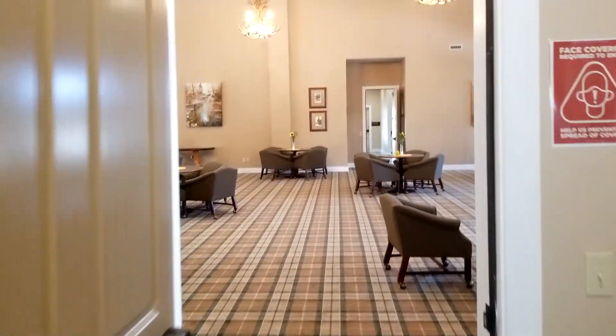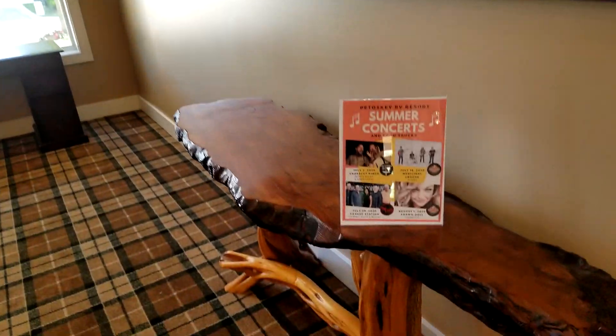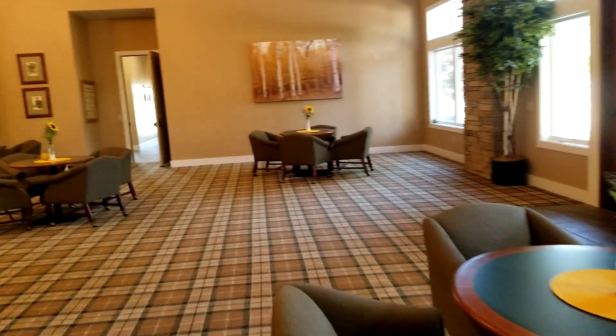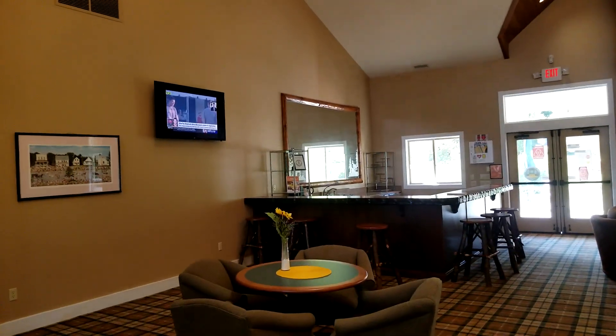From there you go down a little hallway and you've got the main lobby — or I guess that's what you'd call it. You can have entertainment here, dances, whatever. And there you see a little bit of summer concerts. We did hear live music a few times during the weekend around the pool area. It's a pretty good-sized room right here.